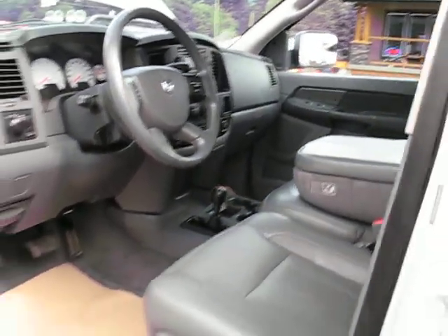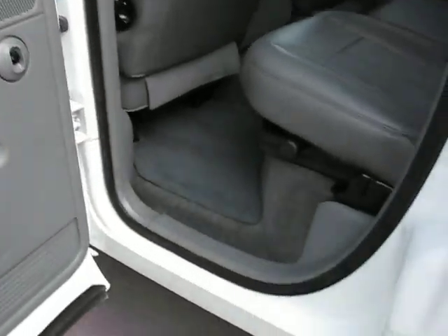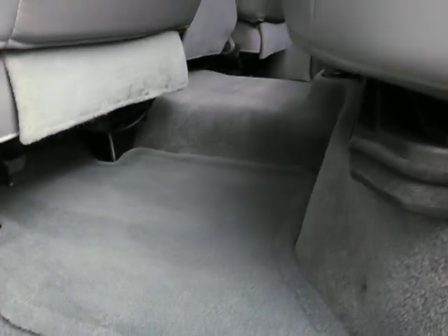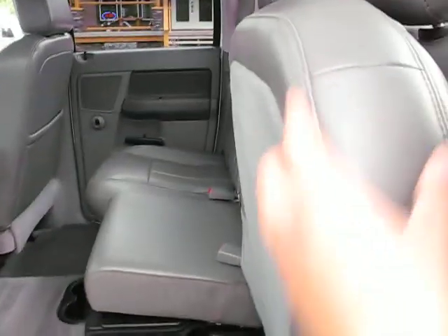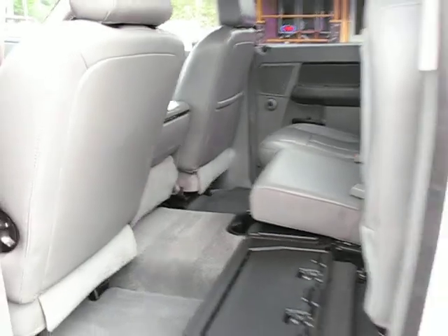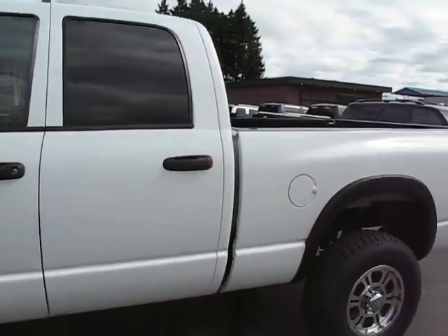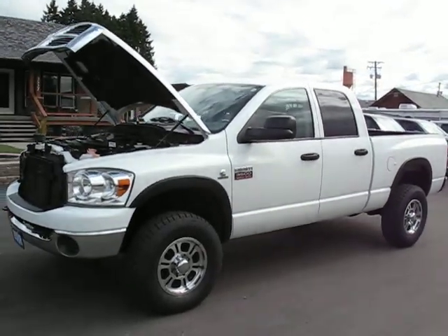And air conditioning, CD player. 8 seats all flipped up. You can view this truck at Kohlenberg Motors at 3537 Cowichan Lake Road in Duncan.